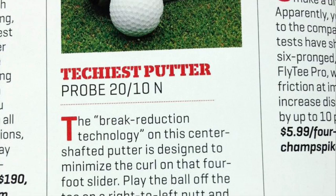Every 100 years or so, a new golf club appears that changes the game forever. Introducing the Probe 2010 putter that won the Golf Magazine Techie Award as the most technologically advanced putter of the year.